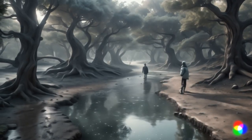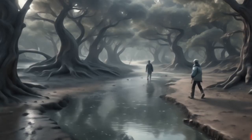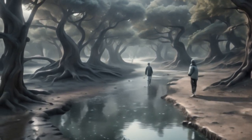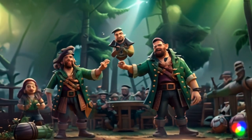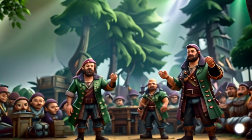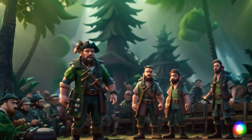Minimize your contact with water sources. Crossing rivers and streams cautiously will reduce the risk of encountering crocodiles. If possible, use bridges or other safe crossings. Make your presence known — clap your hands, talk loudly, or use any available noise-making device to alert crocodiles of your presence. This can deter them from approaching.